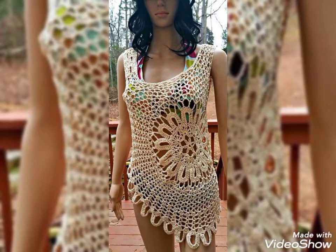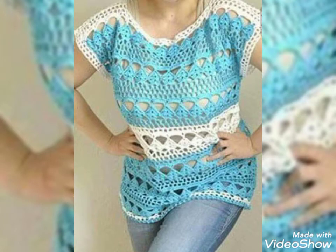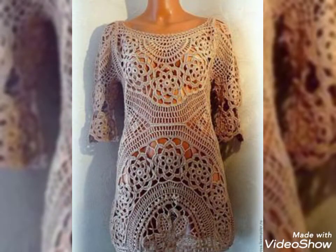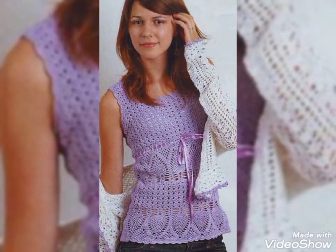Hello friends, welcome back to my YouTube channel Style Corner. How are you all? I hope you guys are doing well. Today I'm here with a new video about the most beautiful and stylish crochet and nude blouses for ladies, featuring beautiful and stylish amazing designing ideas.